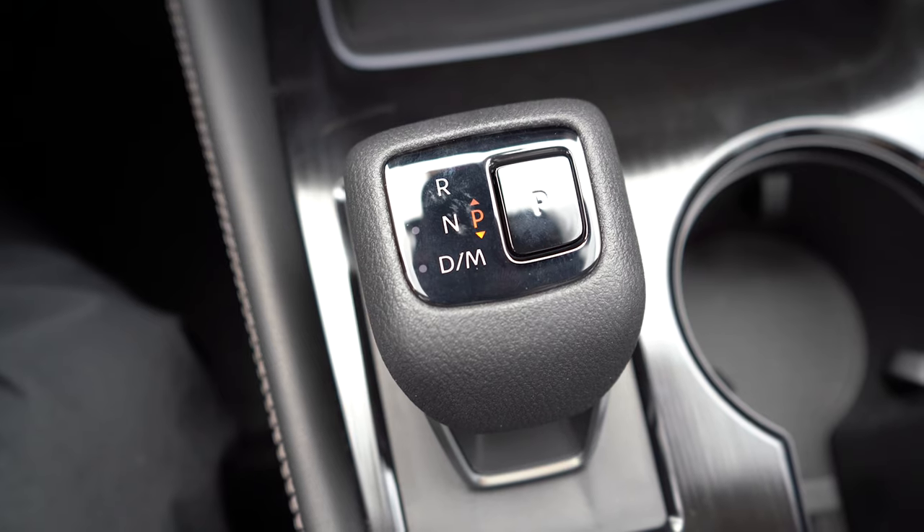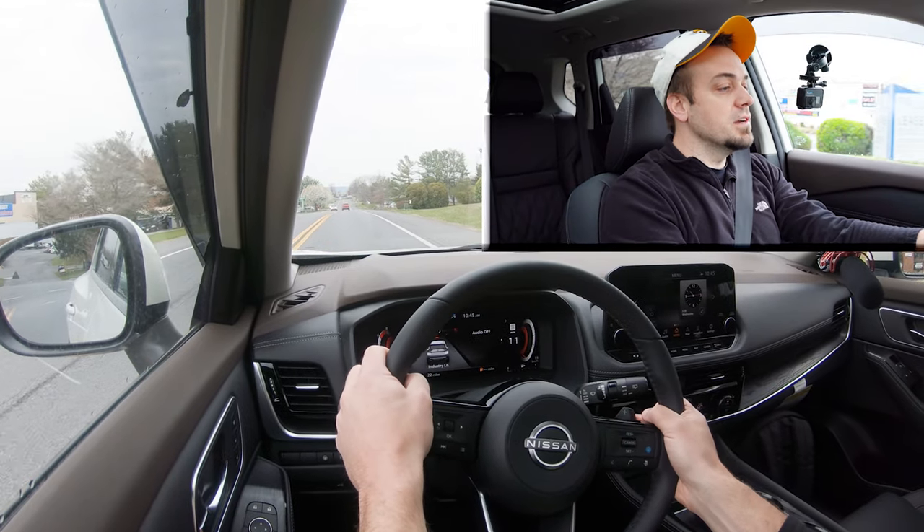Now let's go ahead and test out the acceleration and paddle shifters. There is a full manual shift mode — just slide the shifter to the back and to the right to manually shift using the paddles. Keep in mind it is a CVT so you're technically not changing gears, but let's see how realistic Nissan made that feel.